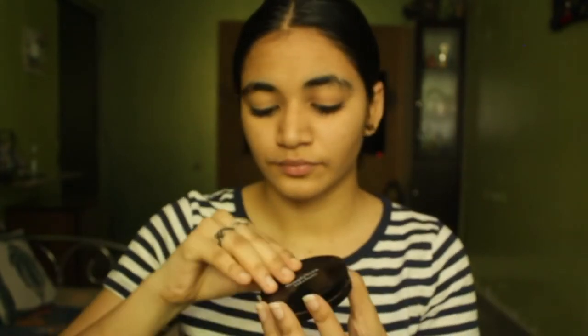So now we're gonna apply blush. This is so cute — this part is the cutest part of the routine. You just gotta smile and apply the blush.